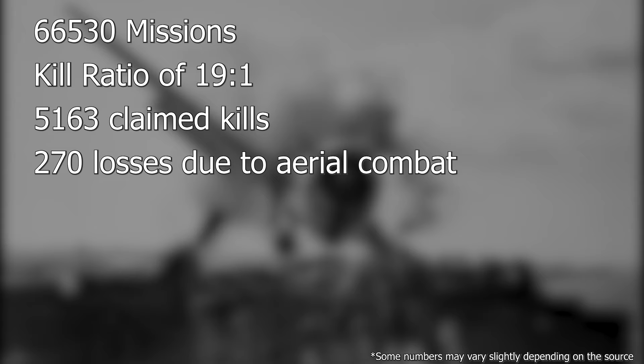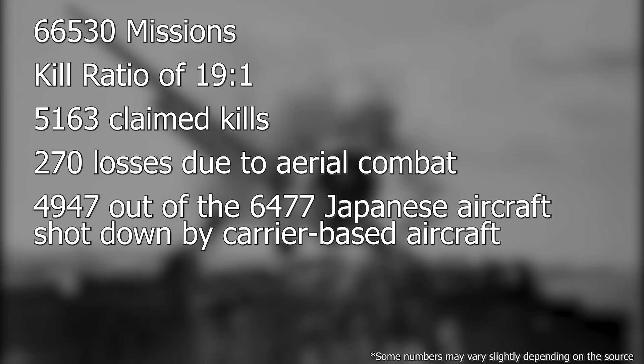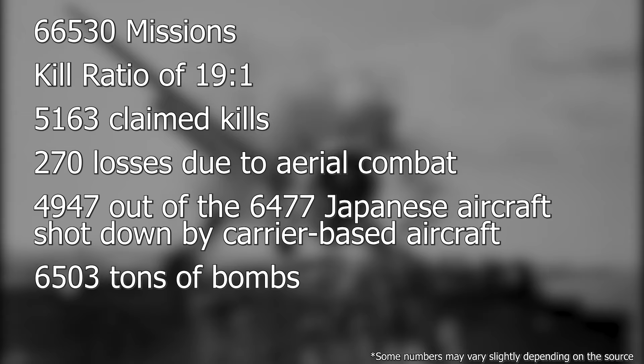Of all 6,477 Japanese aircraft shot down by carrier-based aircraft, the Hellcat was responsible for 4,947 — about 75% of the total. It also dropped 6,503 tons of bombs and was the aircraft responsible for the largest number of American aces: 305 in total.